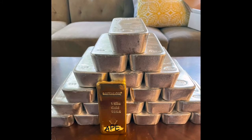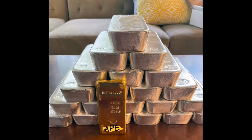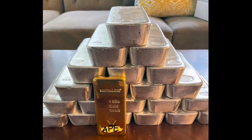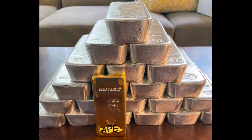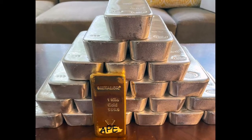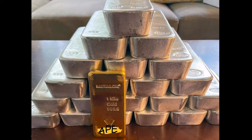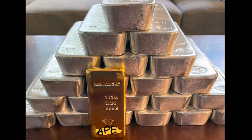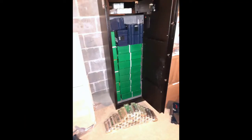This is an ape posted on Wall Street Silver — a kilo gold bar with what I have to assume are 100 ounces of silver in the background. A kilo gold bar — that's like $50,000–$60,000 now. This is a big home safe.